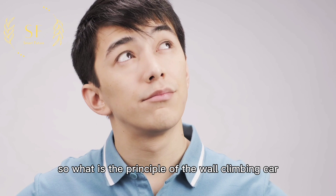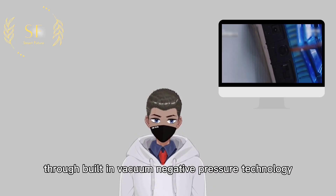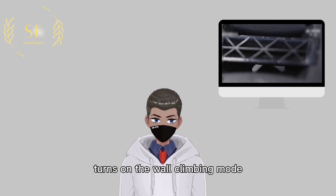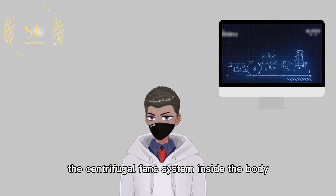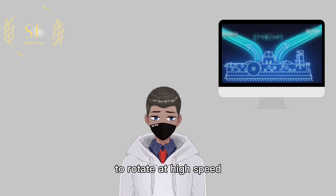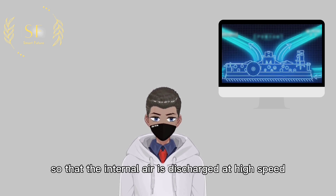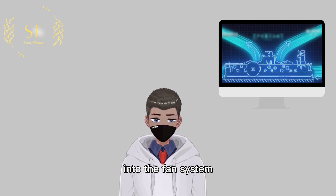So what is the principle of the wall-climbing car? The designer used built-in vacuum negative pressure technology. After the racing vehicle turns on the wall-climbing mode, the centrifugal fan system inside the body starts to run, driving the fan impeller at the bottom of the body to rotate at high speed, so that the internal air is discharged at high speed and the air from outside the body is continuously replenished into the fan system, creating a vacuum.